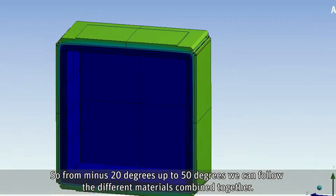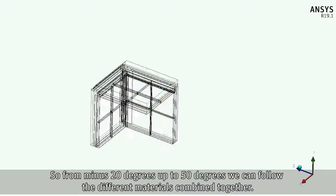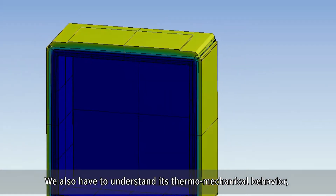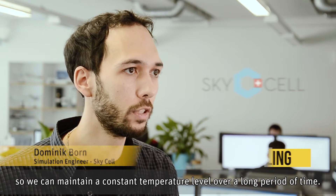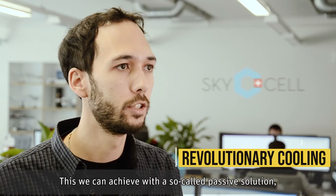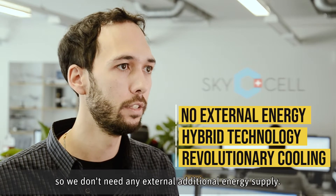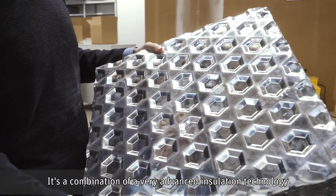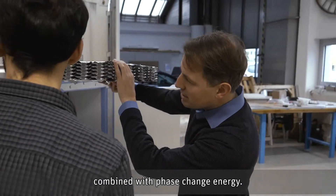From minus 20 degrees up to 50 degrees, we have a lot of different materials combined together, so we also have to understand their thermo-mechanical behavior. This allows us to maintain a constant temperature level over a quite long period of time, which we can achieve with a so-called passive solution — no external additional energy supply. It's a combination of very advanced insulation technology combined with phase change energy.